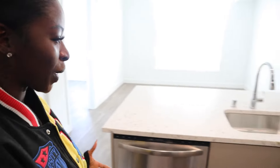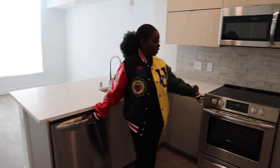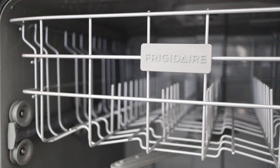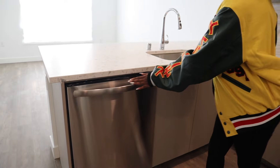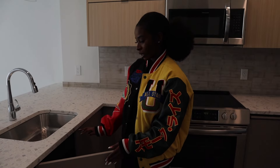So behind you is my little kitchen. Every appliance here is new. This building is new. So I have a dishwasher — she's brand new. Everything is push to open, which is really nice.